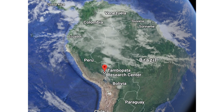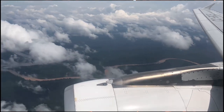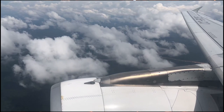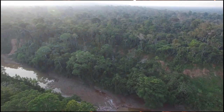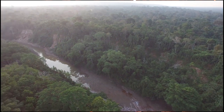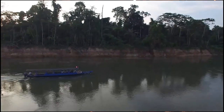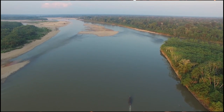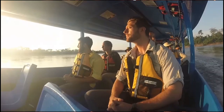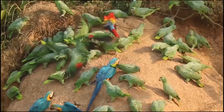This is down in Tambopata. So we hop on a flight, and after a few hours we're flying over the rainforest going into a little jungle city called Puerto Maldonado. After a bit of time traveling southeast towards the border of Bolivia and Brazil, we find ourselves deep in the Amazon rainforest traveling by boat — just a sea of green as far as you can see.